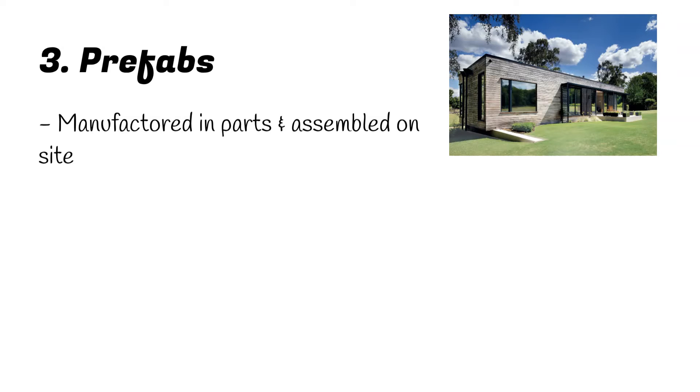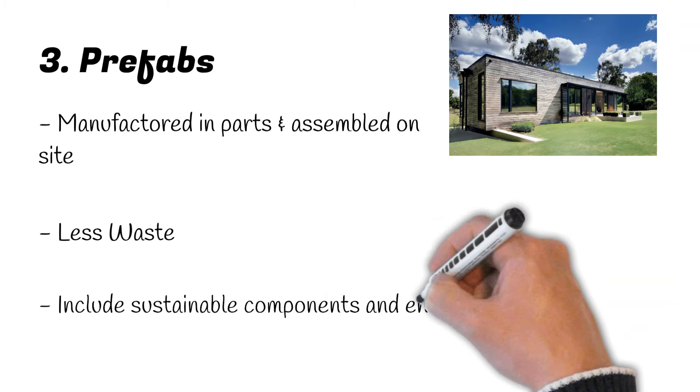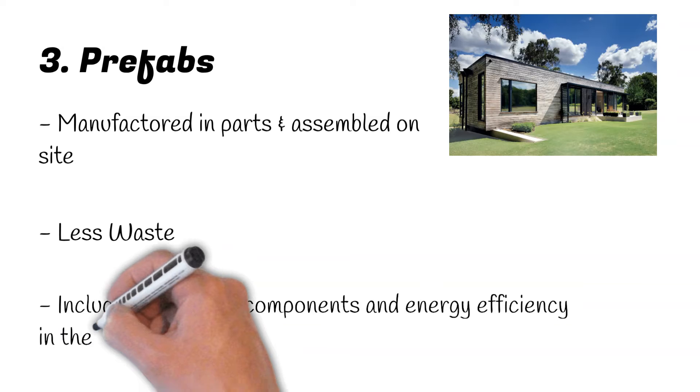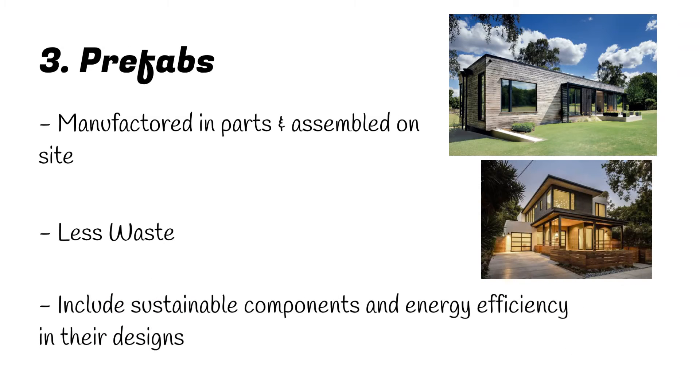So what makes them green? Since their pieces are fabricated in the factory with a very specific building process, they create less waste than site-built homes. There's no guesswork or calculations here, since builders know exactly how much material they'll need. Additionally, there are tons of manufacturers who include sustainable components and energy efficiency in their designs, as it's one of the key reasons for going with a prefab in the first place.